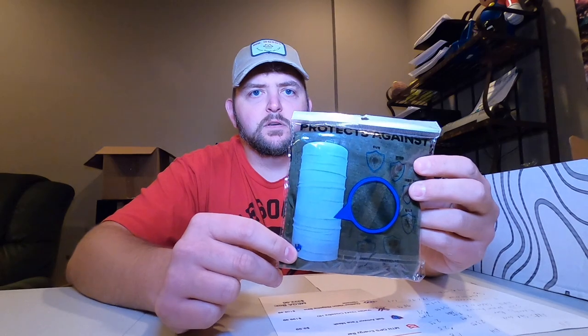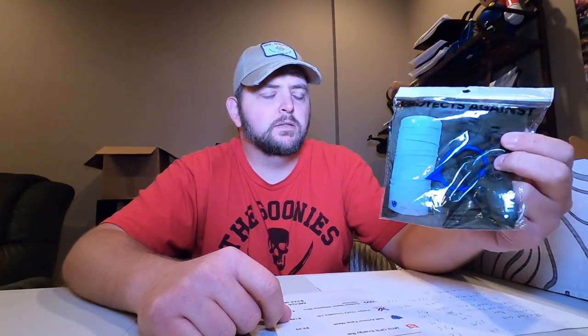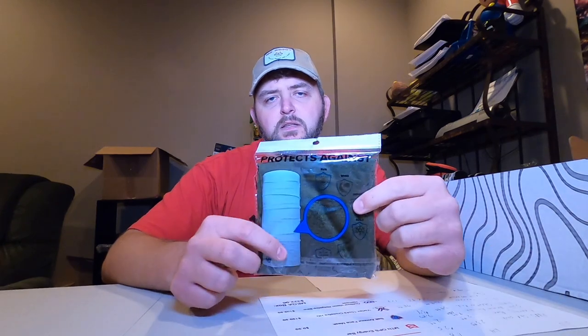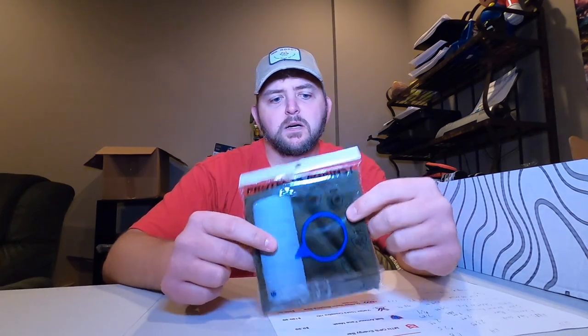We also have a Salt Armor Face Mask. I will tell everybody that this is a face mask for weather conditions, not for COVID-19 conditions. This will protect you against things like sun, wind, cold, and insects — not COVID-19. This is also something that came in the Advanced Box for September, and they valued that at $9.99.